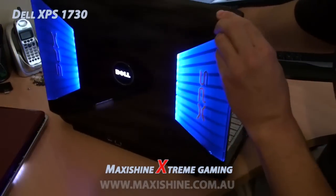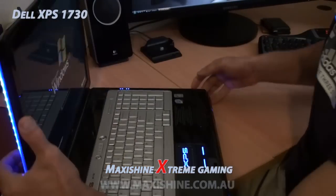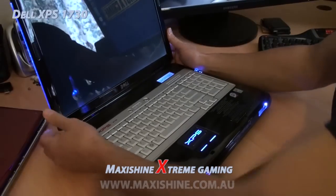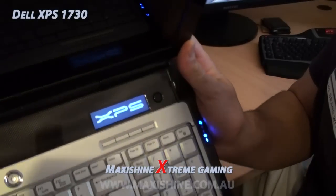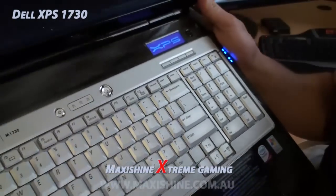We'll just turn it around — you can see even the back lights up. Really nice looking laptop. So we've got Windows XP running now. We'll go ahead and install a few games. You can see there the XPS logo has come up on that little LCD screen.